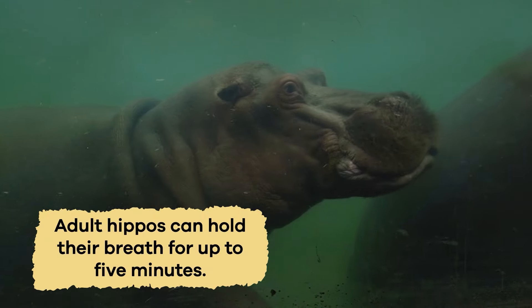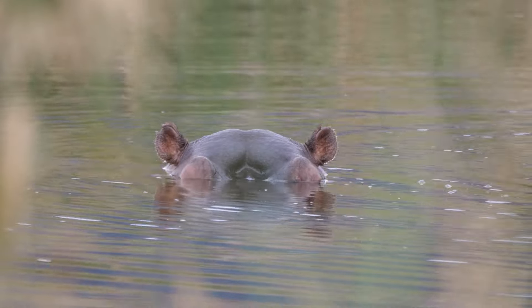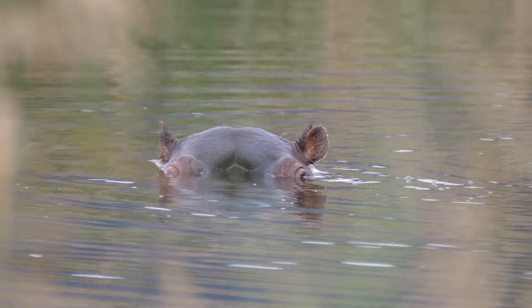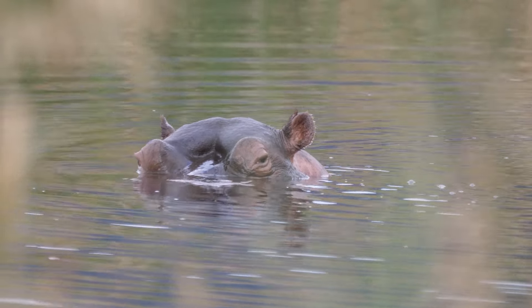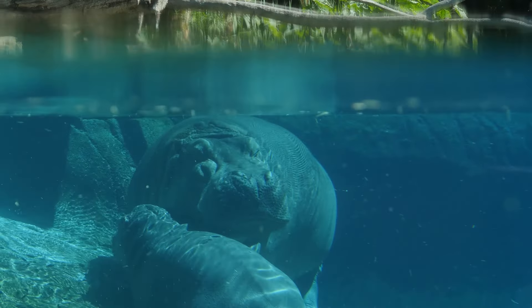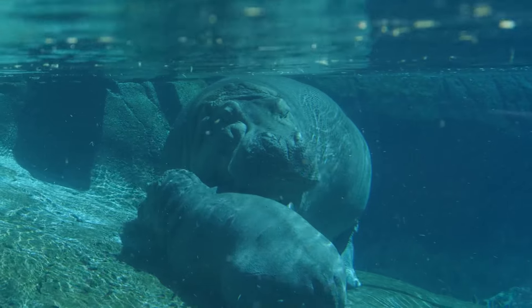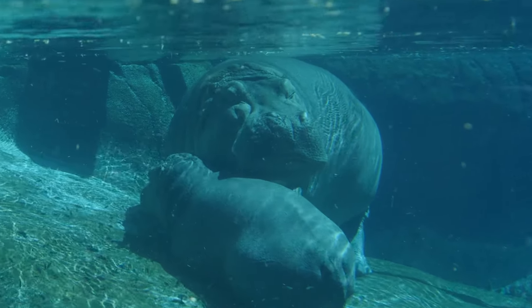Adult hippos can hold their breath for up to five minutes. They close their nostrils using a flap of skin to keep water out when they dive under. Hippos can sleep underwater too — they have a reflex that makes them bob to the surface, take a breath, and sink back down without waking up.